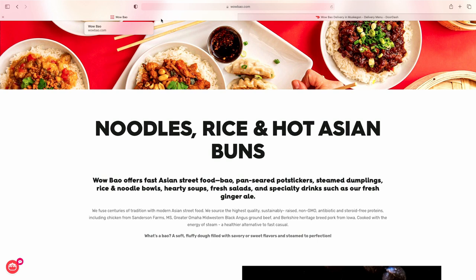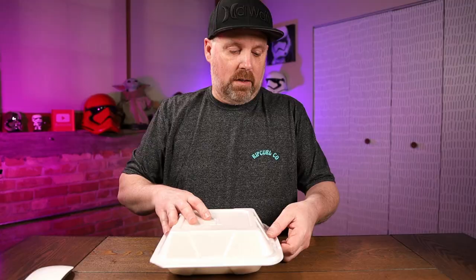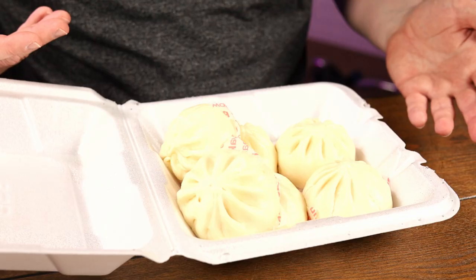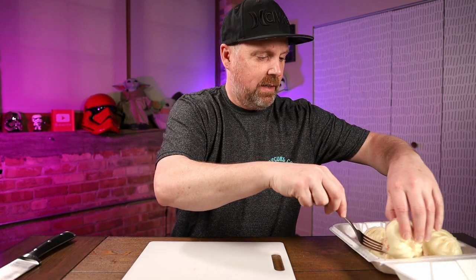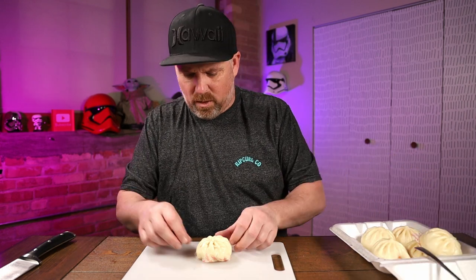According to Wow Bao's website, what is a Bao? It's a soft, fluffy dough filled with savory or sweet flavors and steamed to perfection. I got six different ones, and they didn't label them, so I don't know which one's which. I guess we'll just pull out one at a time. I'm thinking a couple of these should be cold because I don't know if the coconut-filled one would be warm or not.